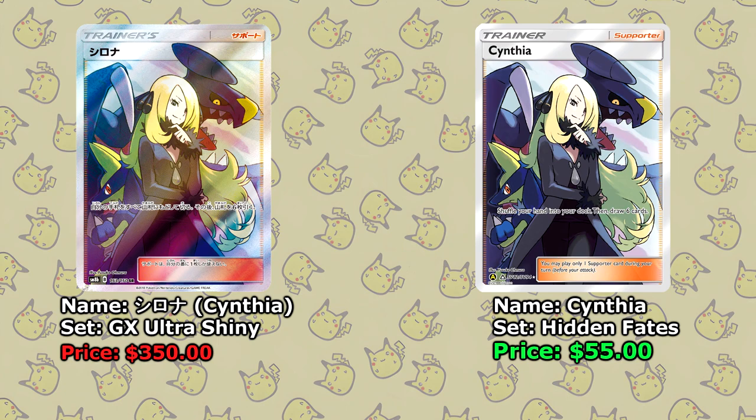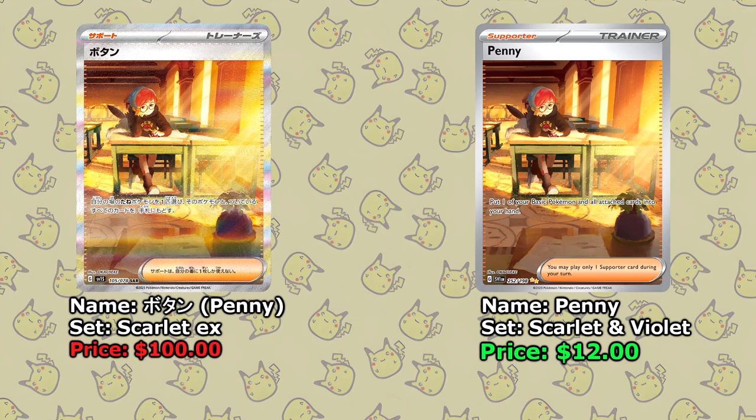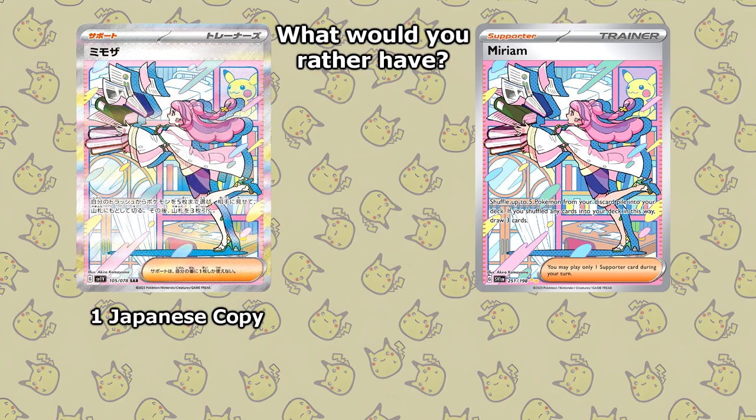While the English equivalent will cost you just $55. I think the biggest change we've ever seen actually comes from the recently released Scarlet and Violet pack, with the Miriam cards being the perfect example. While the normal Miriam in Japanese from Violet EX costs around $220, the English equivalent is 10 times less at just $22. Same goes for Penny — while the SAR version from Scarlet EX costs around $100, the English one is only around $12. The biggest change by far is from the Miriam Special Illustration Rare: the Japanese version costs around $800, while the English version is just $62. That's a price difference of 13 times less than the Japanese version — would you rather have one Japanese copy, or 13 English copies?